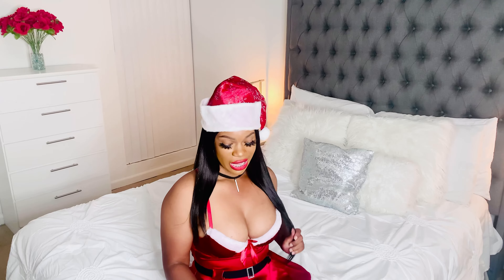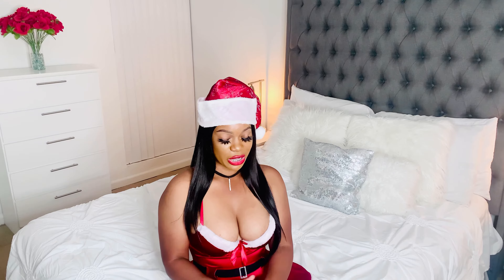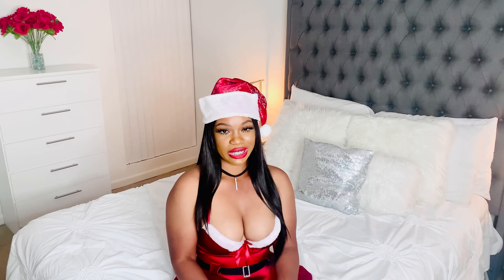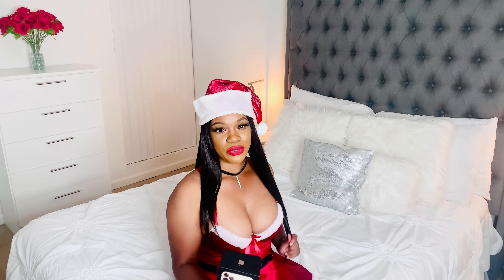It's your girl Shanice here and I'm back with another video. As you can tell by the title, I'll be showing you guys what I got for Christmas. The first thing I got is this iPhone 11 Pro Max.